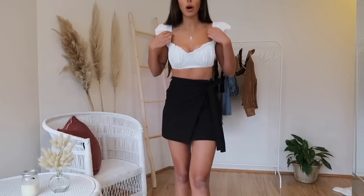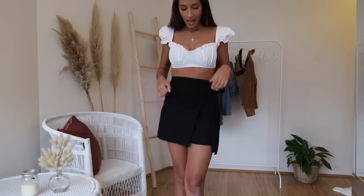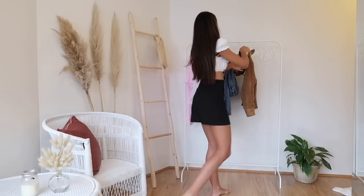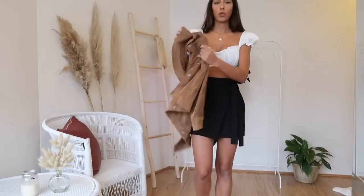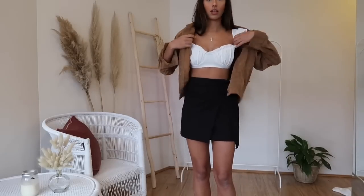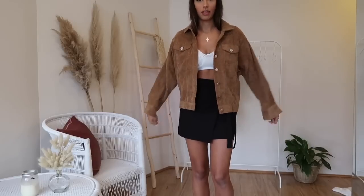Another little top I got is this cute little white top - you may have seen it on my Instagram. I'm wearing this exact outfit actually. It's so cute. I've tucked it into my bra underneath so it's a bit more cropped. I'm also going to style it with this really cute corduroy jacket. I love this jacket - just love oversized, you know.